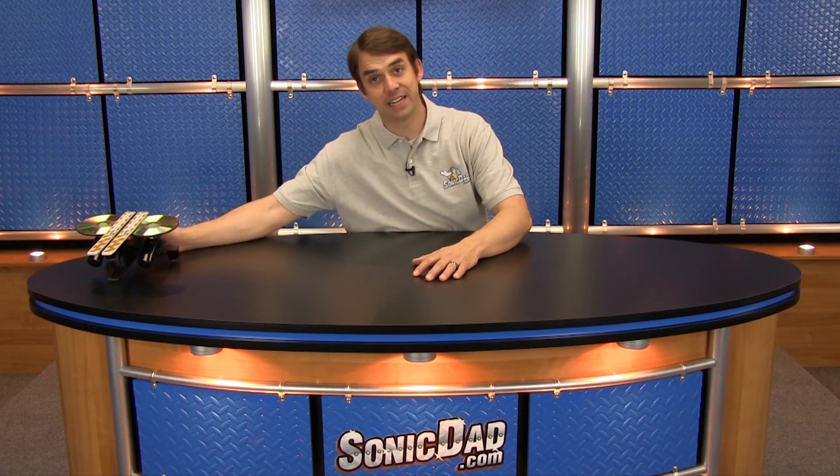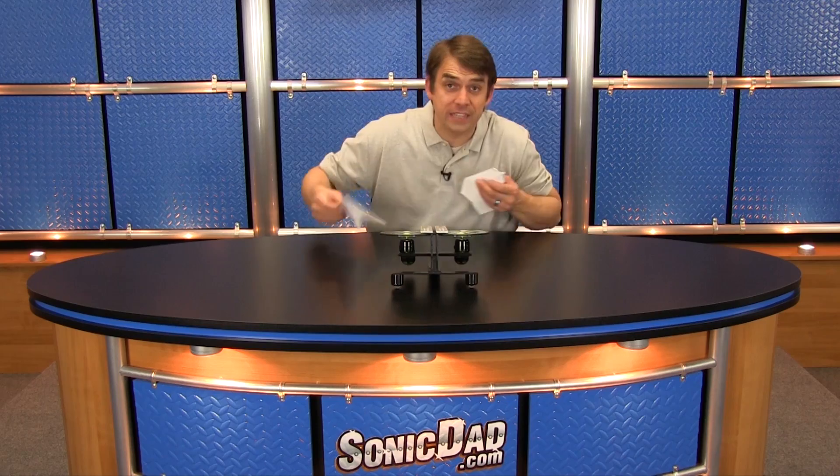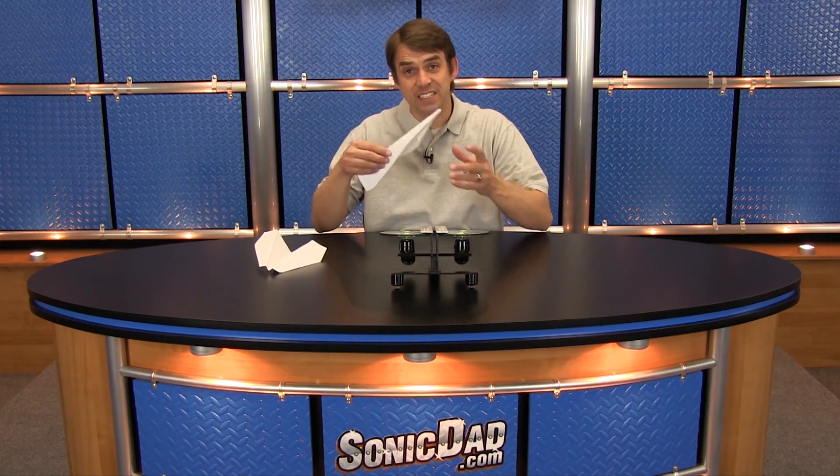Now perhaps my favorite Sonic Dad project to date — I know I say that about all of them — it's the Sonic Airplane Launcher. There's been a little debate over what kind of airplane flies through the launcher the very best. My vote is a more long jet type. Richie goes for this little trickster. We're going to test it out right now to see who's right.